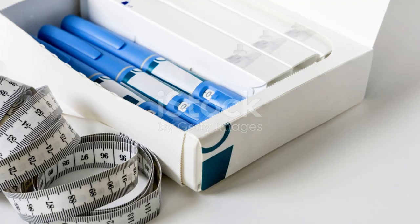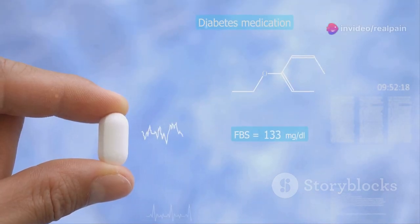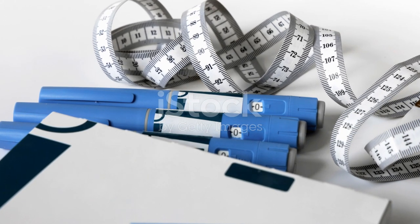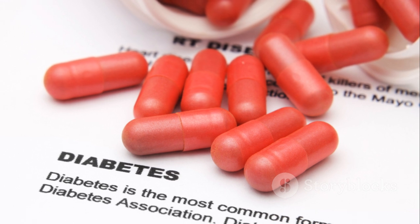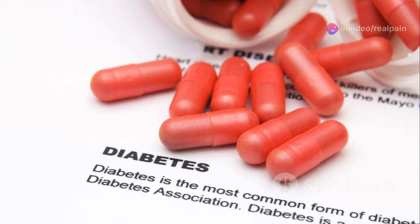Ozempic is a prescription medication used to treat type 2 diabetes. It helps control blood sugar levels and can lead to weight loss. Ozempic is the brand name for semaglutide, which belongs to a class of drugs called GLP-1 receptor agonists. These drugs work by mimicking the effects of a hormone called glucagon-like peptide-1, or GLP-1.